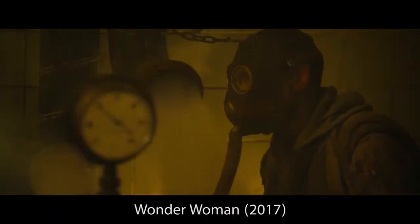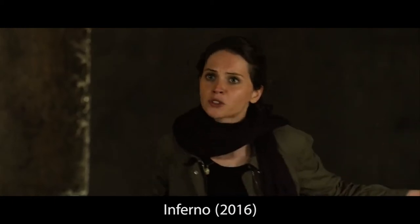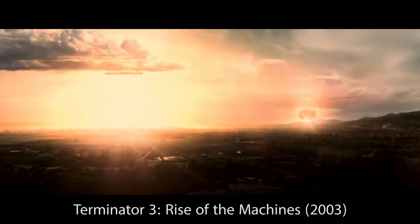While the mustard gas in Wonder Woman is a chemical weapon, the man-made virus in Infernal is a biological weapon. Although the atomic bomb, as a nuclear weapon, is generally considered the most powerful.